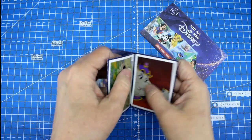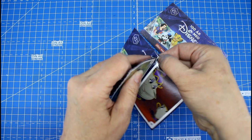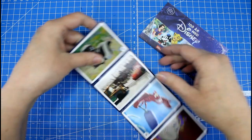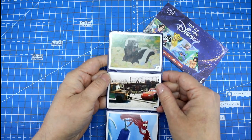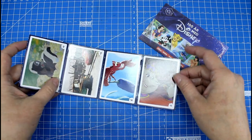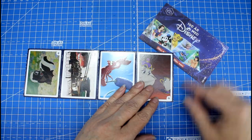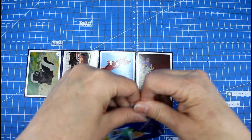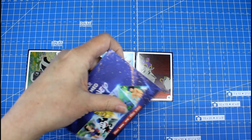Let me open these so you can see how they look. They kind of stick together here. Here you have the stickers. You place these stickers into your book — they have a little number here, and there is a corresponding number in the book where you need to place them.